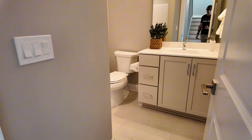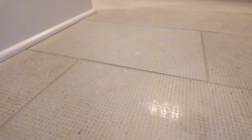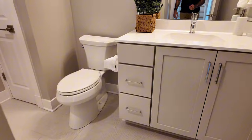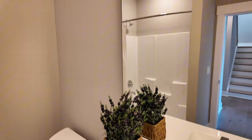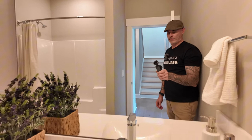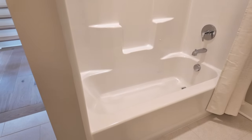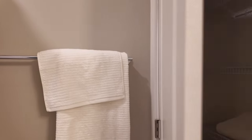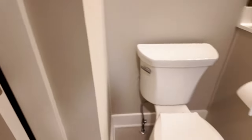Walking into the first full bath on this level — different tile here with a subtle design rather than flat ceramic. Nice cabinet with a single-bowl sink, quartz countertop, one huge mirror, toilet, and a tub-shower combo. Instead of a sliding door, it's set up for a curtain rod. There's also a little linen closet inside the bathroom with tile continuing all the way through.